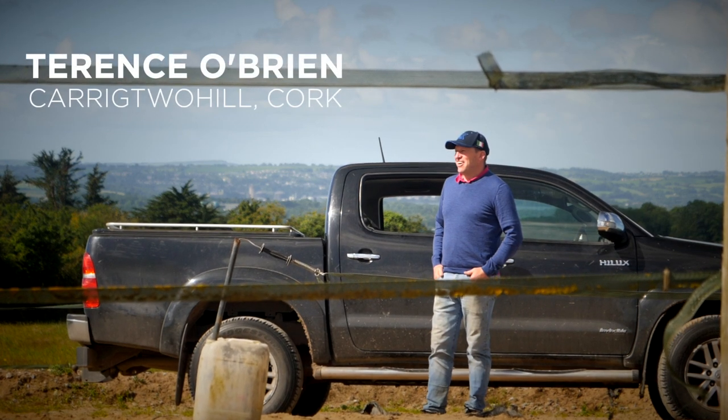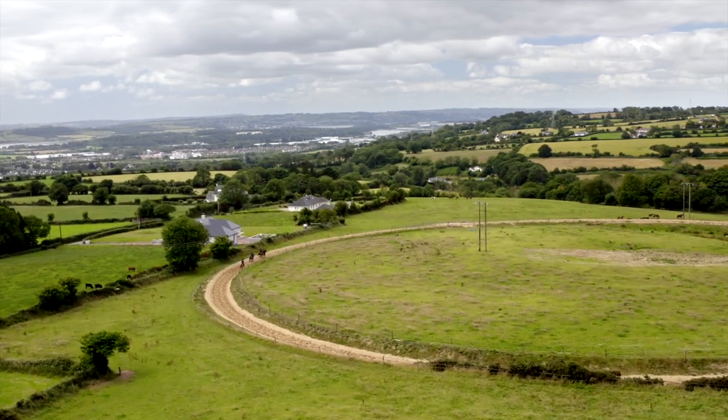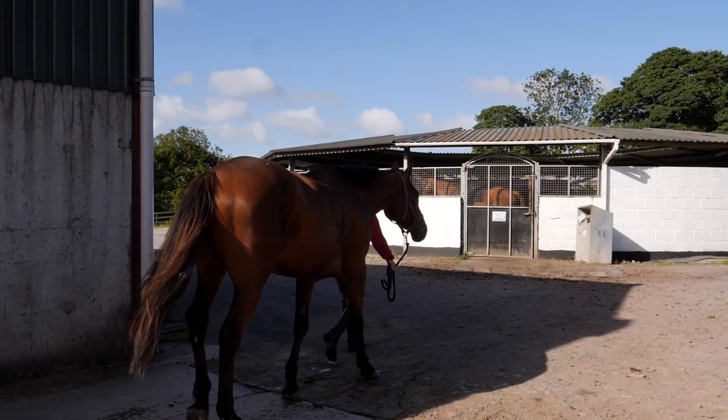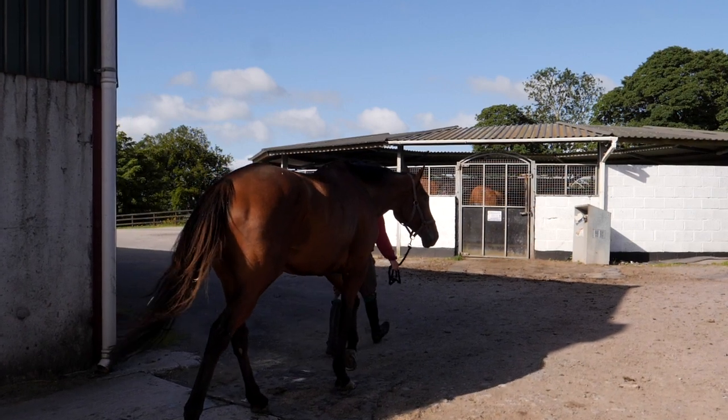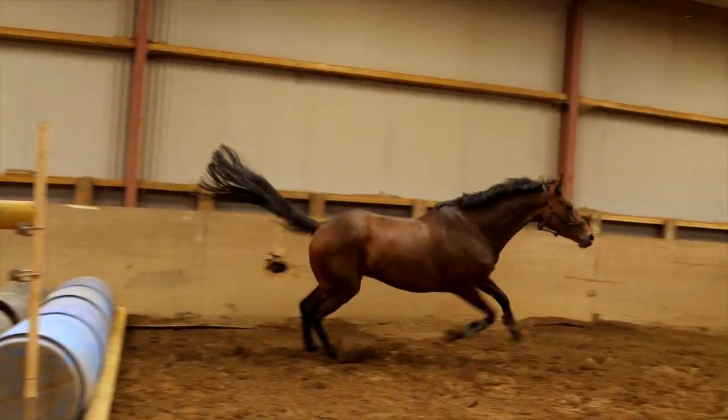I'm Terence O'Brien. We're here in Woodstock in Carrigtul. Here in Woodstock we're stabling for about 40 horses. We have two walkers and we've got an indoor school that we use to break horses and school them over fences.